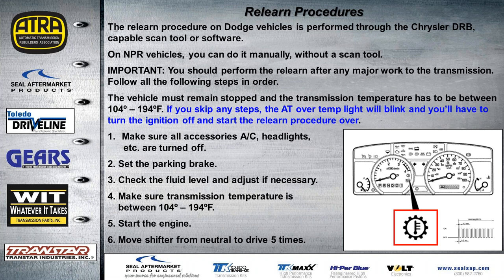The relearn procedure is also covered in the handout. For Dodge vehicles, it's performed through the Chrysler DRB or capable scan tool. NPR vehicles can do it manually without a scan tool. It's important to perform the relearn after any major work, following the steps in order. The vehicle must remain stopped, transmission temperature must be between 104 and 194 degrees, and if you skip any steps the AT over-temp light will blink and you'll have to start over.